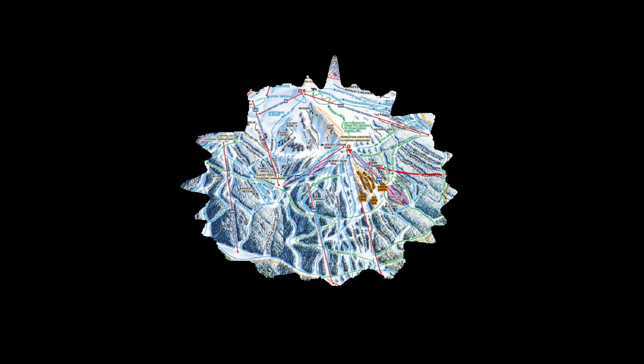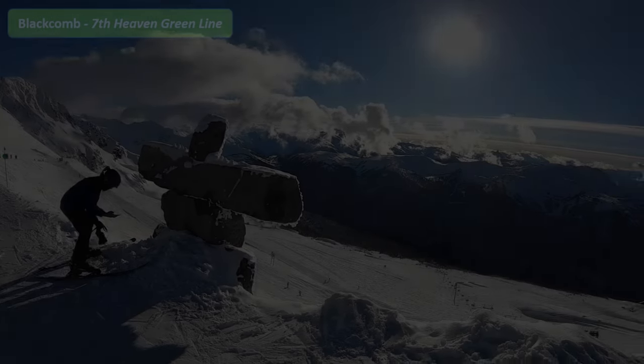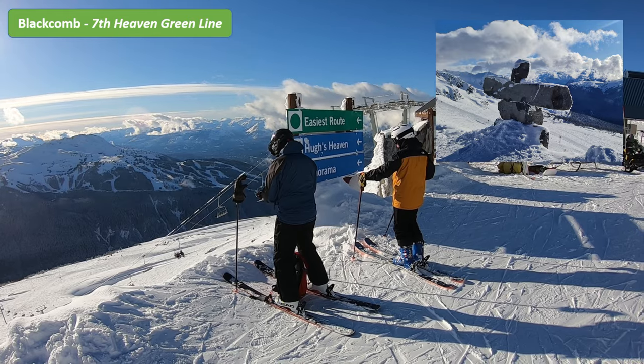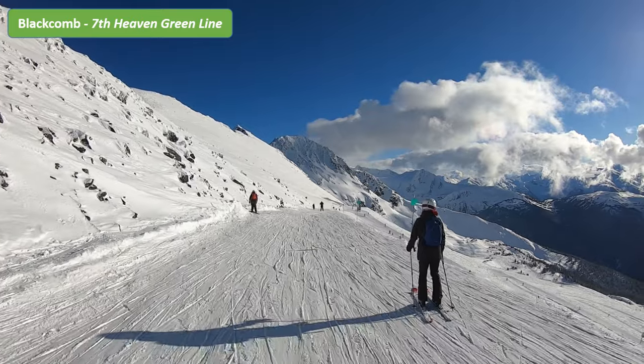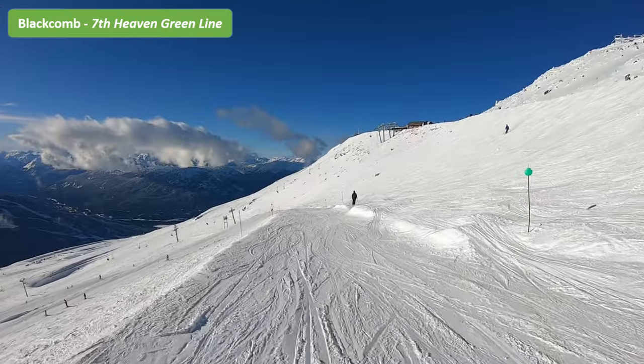We start off first with Blackcomb Mountain, right at the very top. Known as Seventh Heaven, the views up here are as beautiful as the name suggests. This is one of the two places where you get to see the Inukshuk on the slopes. The monument acted as navigation markers in the olden days but has since evolved to more of a symbolism of safety, hope and friendship.